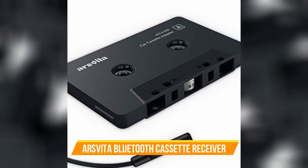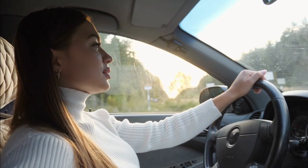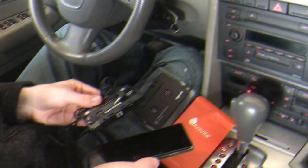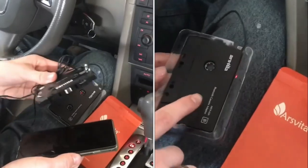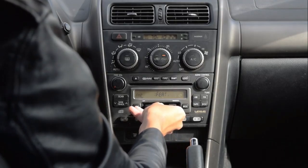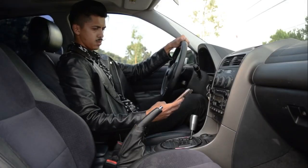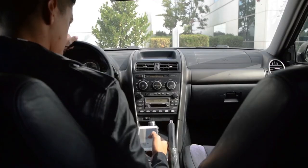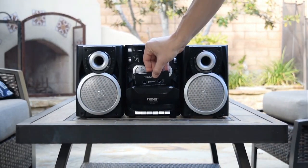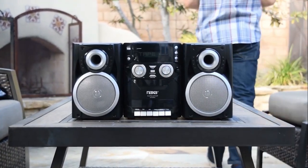Number 2: Arsfitta Bluetooth Cassette Receiver. Whether you're driving around in an objectified classic or something a bit dated in a less desirable fashion, a Bluetooth cassette receiver is sure to come in handy. While there are many on the market, Arsfitta has got you covered with seamless adaptability and up to 8 hours of playback on a single charge, allowing you to stream multiple albums' worth of music with the utmost ease. Plus, the gadget is automated to enter sleep mode after 5 minutes of being disconnected from any device, keeping its own battery life in mind.